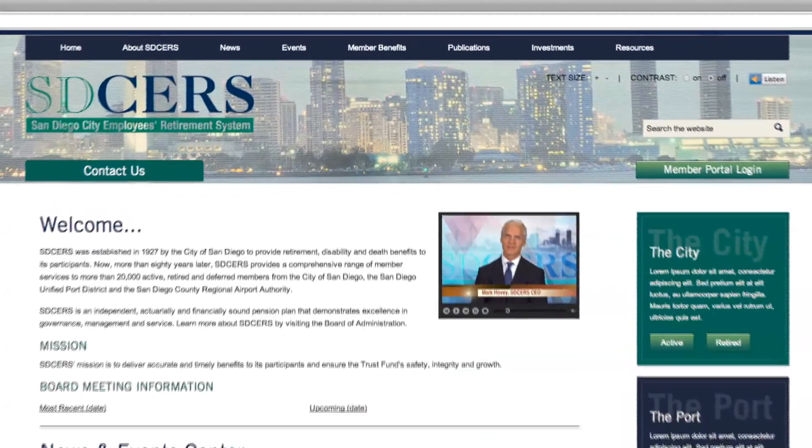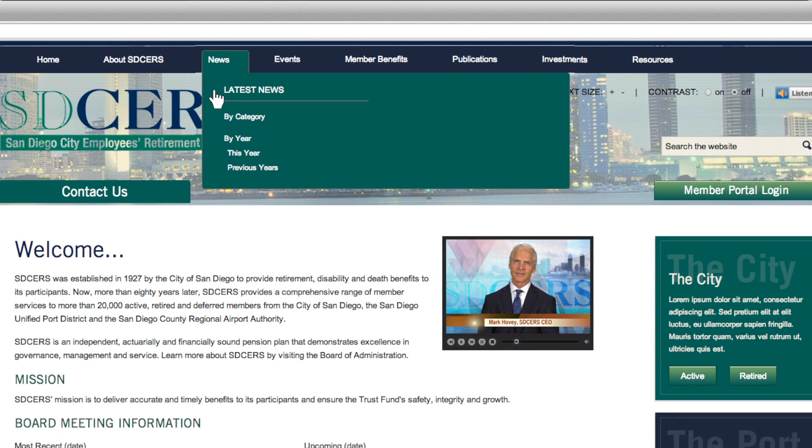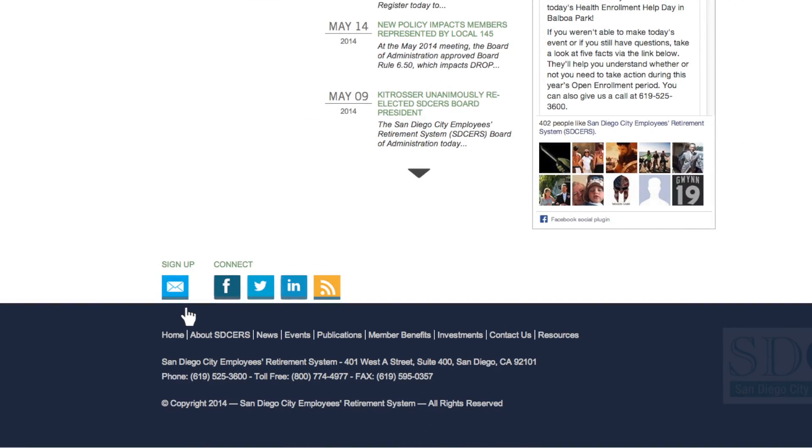The entire site has been redesigned and organized to make it easier and more intuitive to navigate. We've added a news and events center where you can get the latest news and announcements by date or by topic. You can connect with SD-SIRS on Facebook, Twitter, and LinkedIn.